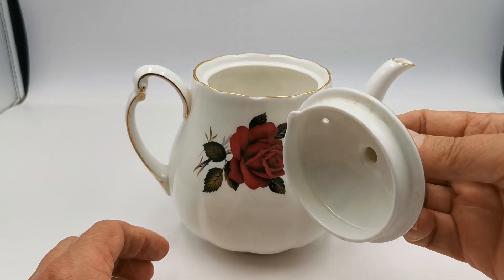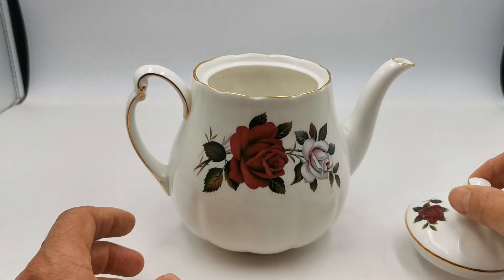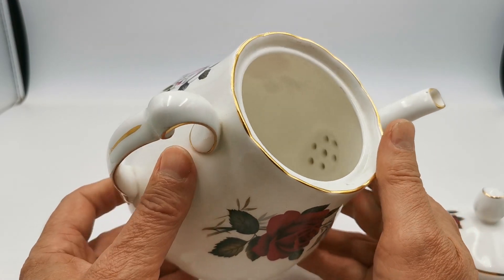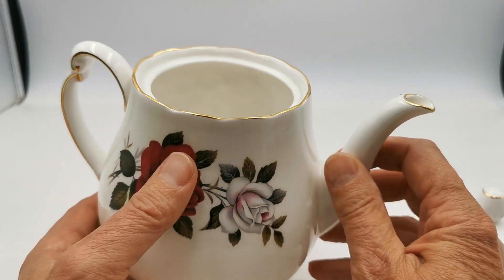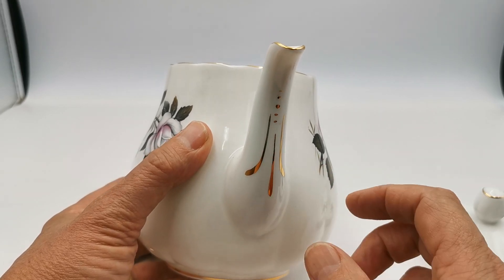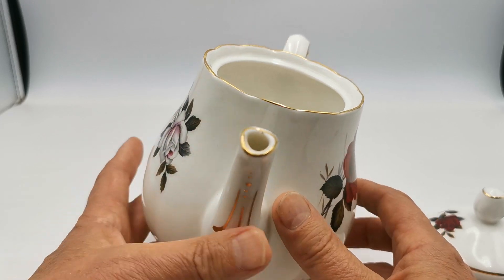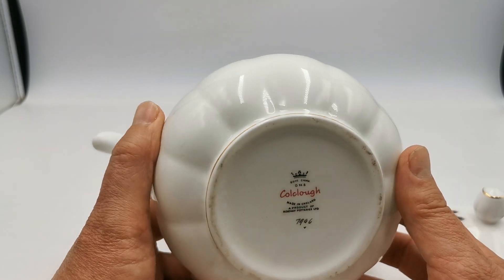Really clean lid, absolutely sparkling, gilt all around the handle absolutely as it should be. Inside again a very clean teapot, and I think they suggest it's not been used hardly at all in its life. Little tea leaf sieve there at the base. Nice detailing here on the spout with decorator's hand-applied gilt dots and lineage, and again around the actual lip of the spout perfectly conserved, as is the handle with the gilt decoration, really perfect.